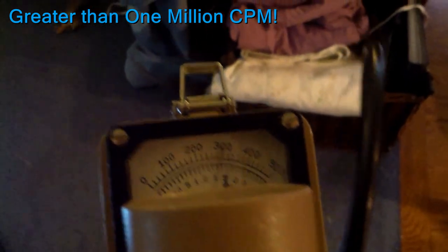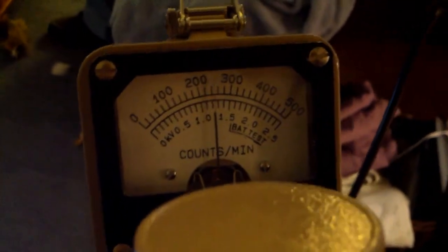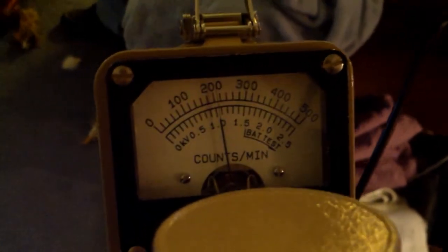However, by taking measurements at two distances and then calculating the difference between the two and using E raised to a particular value, we can actually determine what the reading would be if we were able to actually detect it, which we cannot.